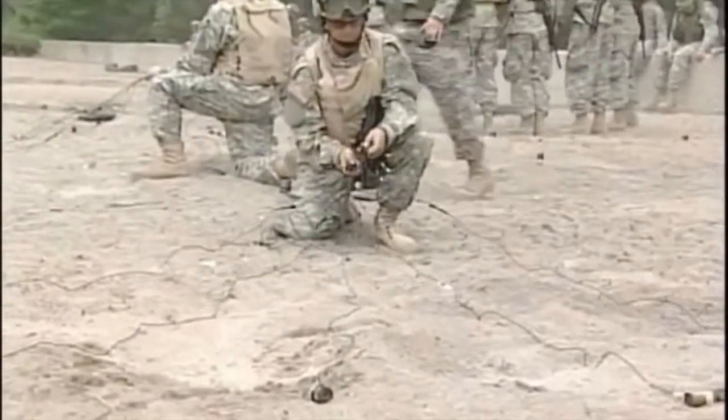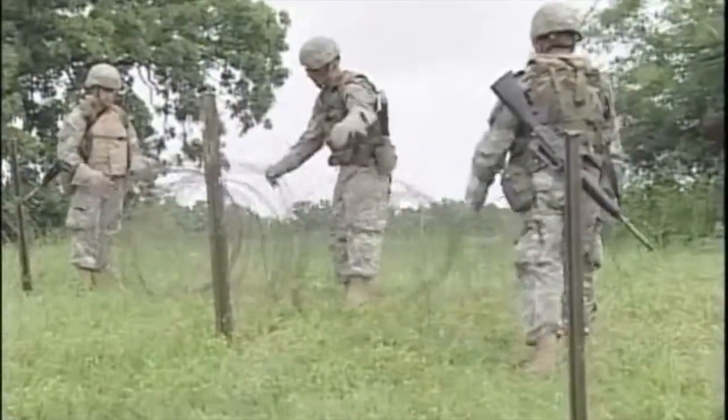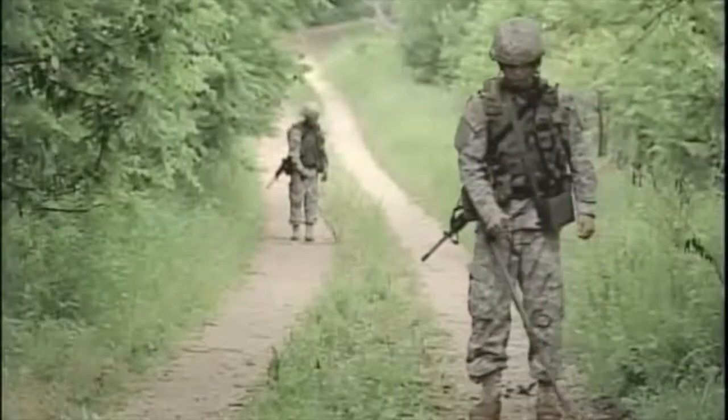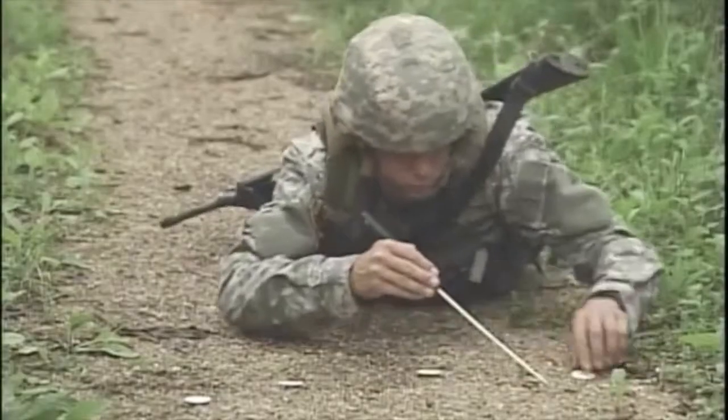In addition to bridges, you'll also receive combat engineer training, where you'll train to construct barbed wire obstacles, arm and disarm mines, protect both you and your equipment, and clear routes.